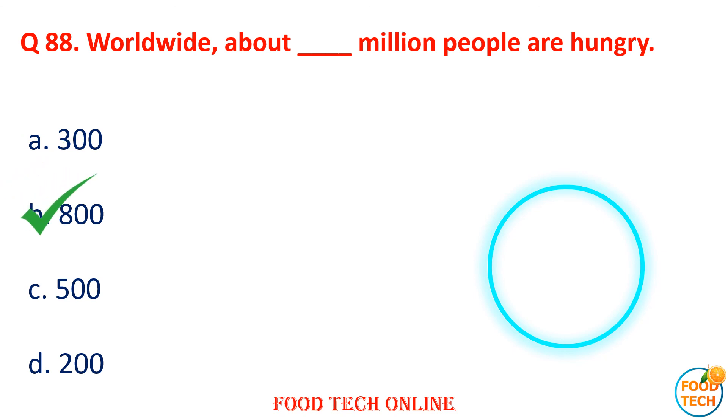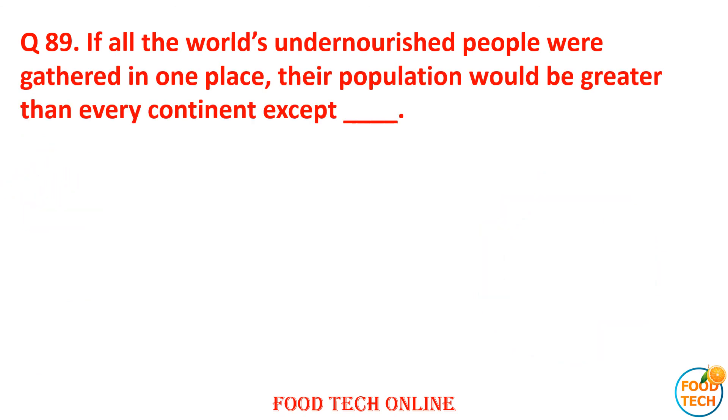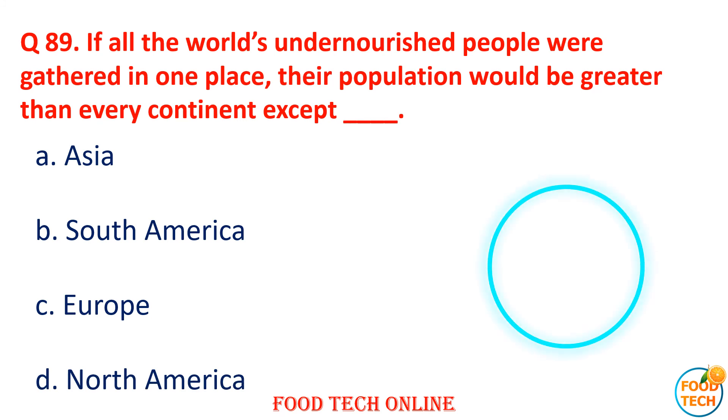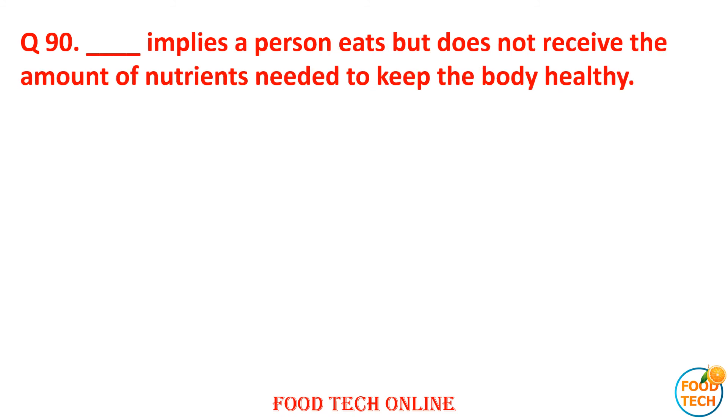Question 89: If all the world's undernourished people were gathered in one place, the population would be greater than every continent except dash. A. Asia, B. South America, C. Europe, D. North America. Answer: A. Asia.